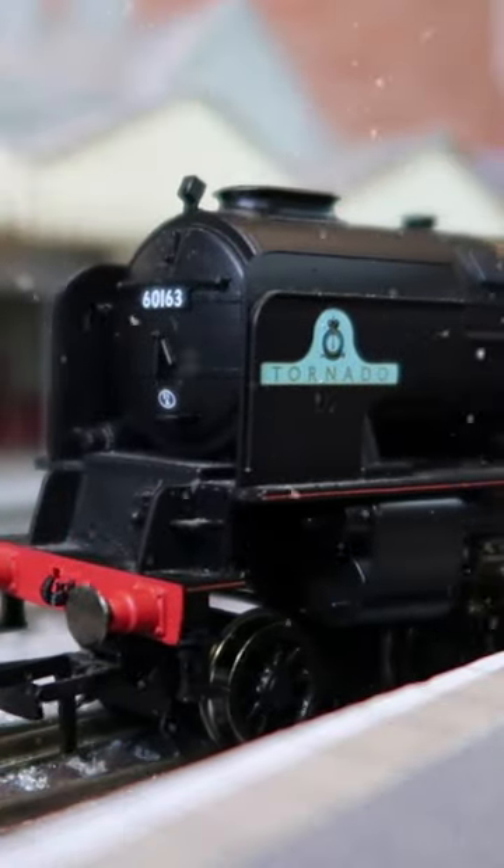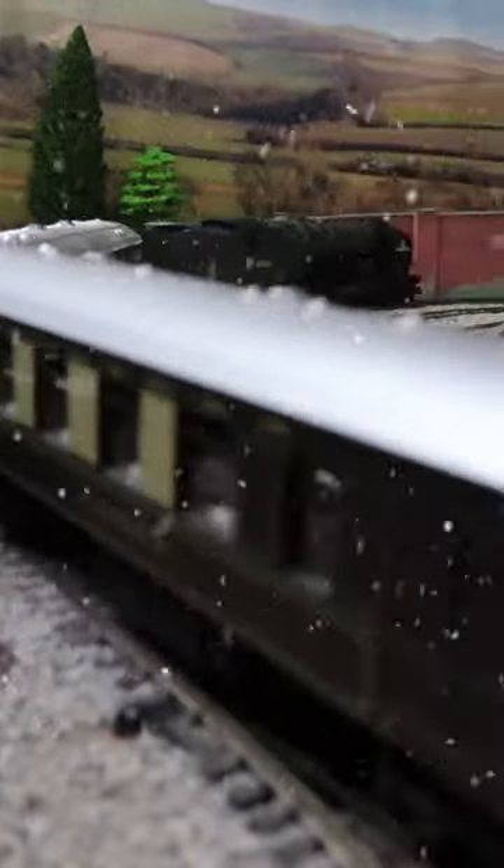Hi guys, welcome to the Little Wicket Railway locomotive advent calendar. Behind door number three we've got the Hornby Tornado Express train set. This set comes with everything you need to set up a railway: a controller, track, two Pullman coaches, and the impressive Tornado locomotive.